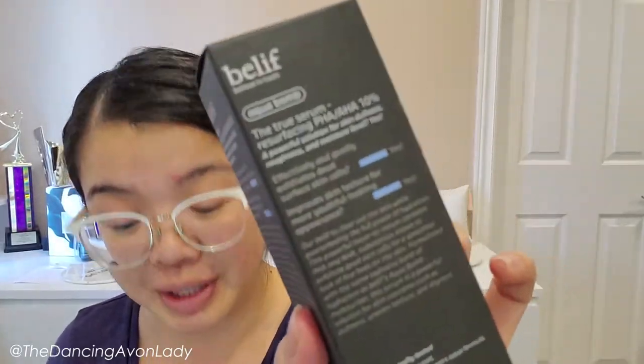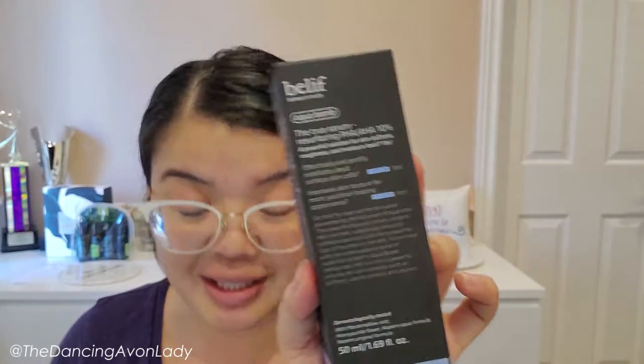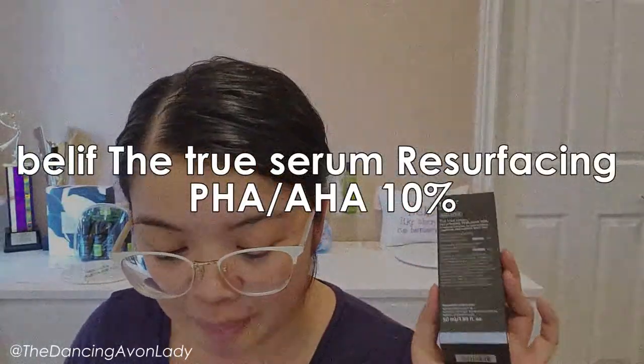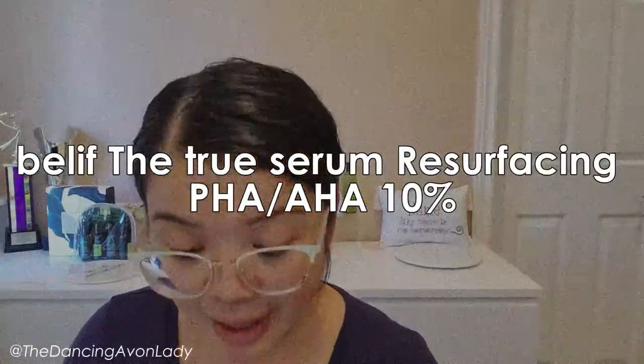Today we are going through the key ingredients of this particular product, which is the second serum that I did receive in the Avon content creator program — I think the second box. This is the Belief True Serum Resurfacing PHA AHA 10% serum.